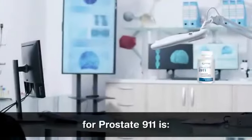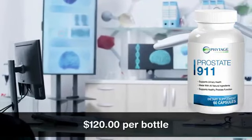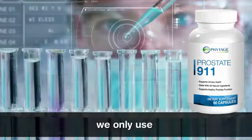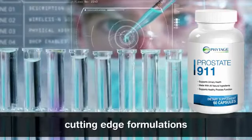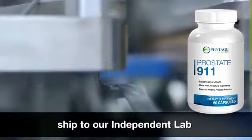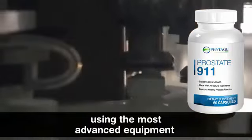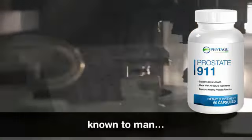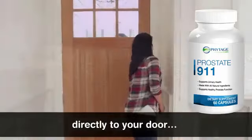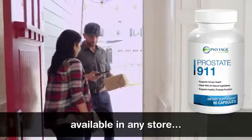The regular price for Prostate 911 is $120 per bottle, which is a complete bargain if you take into consideration that we only use the most pure and cutting-edge formulations found anywhere on the globe, which we then ship to our independent lab and formulate each and every box using the most advanced equipment known to man. These small quantities are then shipped directly to your door. Prostate 911 is not available in any store.